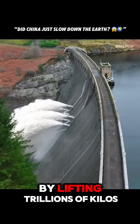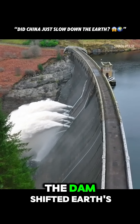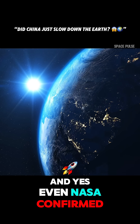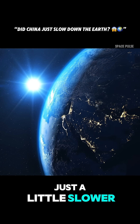Same with Earth. By lifting trillions of kilos of water to a higher elevation, the dam shifted Earth's mass outward, slightly increasing its moment of inertia. And yes, even NASA confirmed this massive dam has actually made Earth's rotation just a little slower.